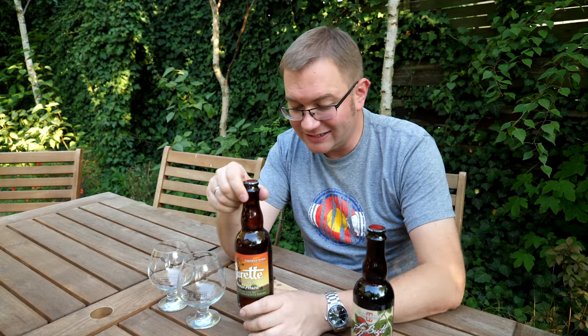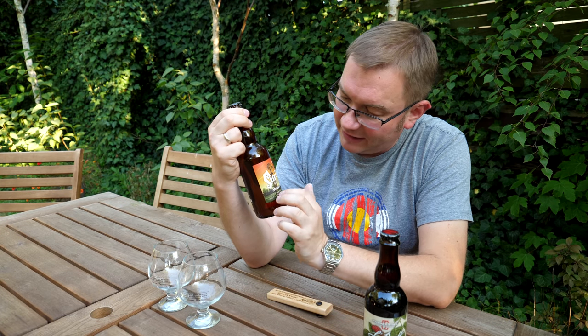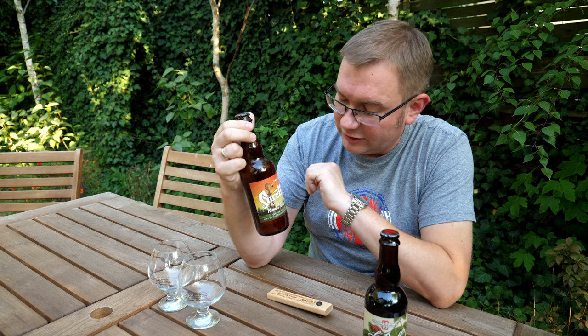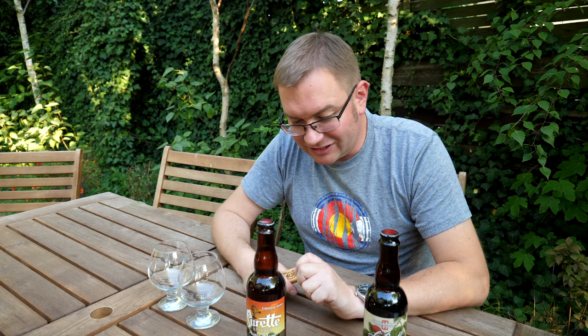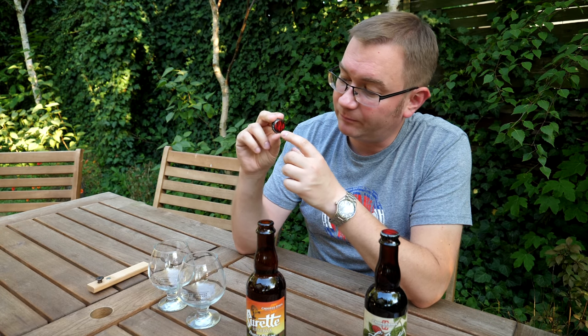Zacznijmy od co prawda mocniejszego, ale wydaje mi się, że brzoskwinie są jednak mniej agresywne niż maliny, więc myślę, że tutaj będą lepiej pasowały. Bardziej mi się podoba opakowanie Suret Reserva - mamy taką typową farmę amerykańską z wiatrakiem. Browar się właściwie nazywa Crooked Stave Artisan Beer Project, czyli projekt piw rzemieślniczych. Oni robią też normalne IPA i tak dalej, ale specjalizują się w kwasach i bretach.